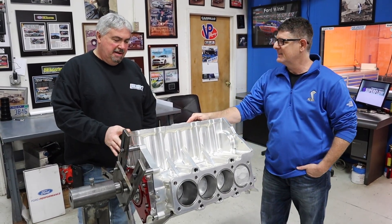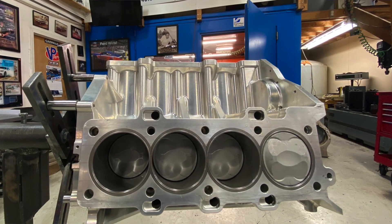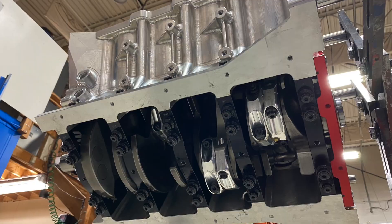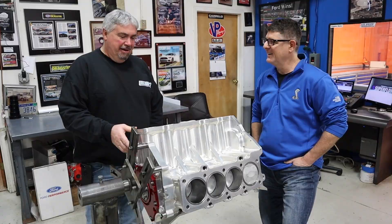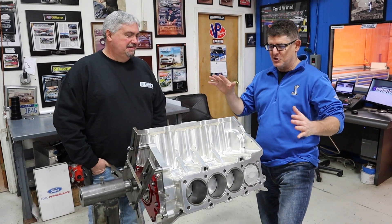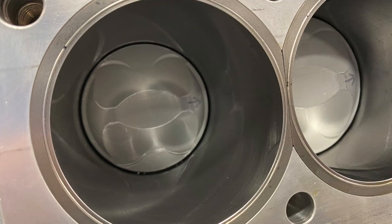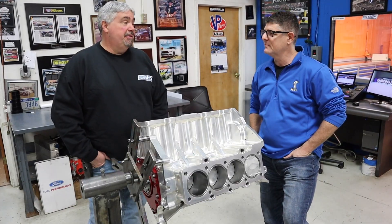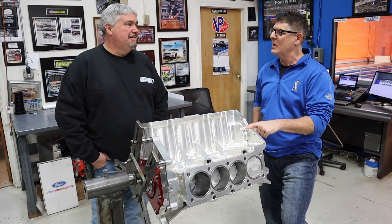This is something that Dustin Whipple and I are going to do as a joint effort in NMCA Pro Mod this year. This is a 363 cubic inch Billet Coyote — we're going to have a 9-liter Whipple supercharger on it. We're gonna go play with the big dogs and see what we can do, hoping to make 3,000 horsepower.